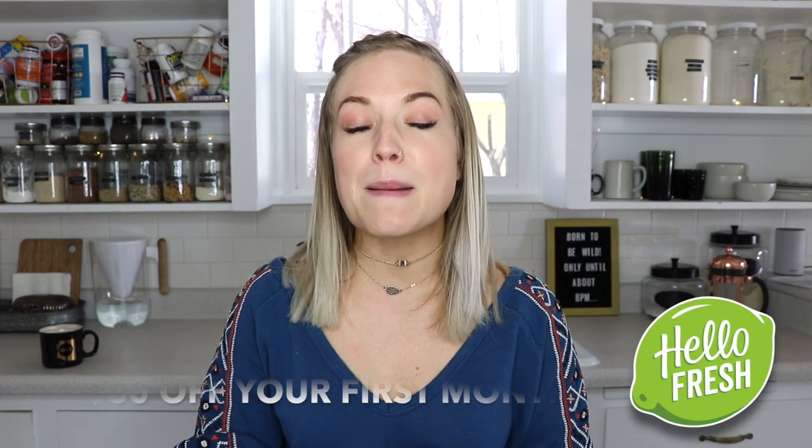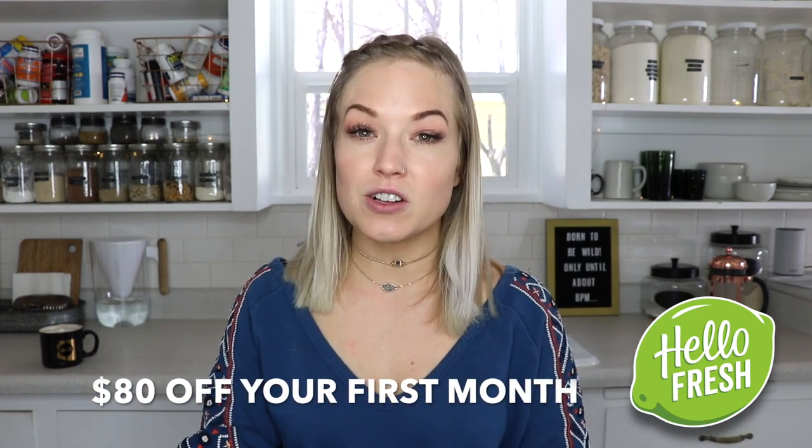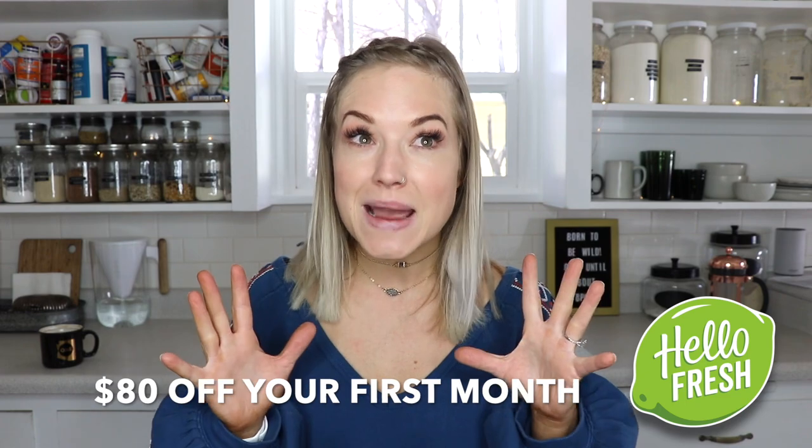If you're interested in ordering HelloFresh for you and your family, they are offering an amazing code in the links below — it is for $80 off your first month, which is amazing. $80 off your first month with HelloFresh. I want to thank HelloFresh for sponsoring this video, and I want to thank you for watching. If you haven't already subscribed, please hit that subscribe button, and go ahead and hit the bell so you get notifications anytime I post a video. I love you, I appreciate you. Thank you for watching and I'll see you guys next time. Bye!